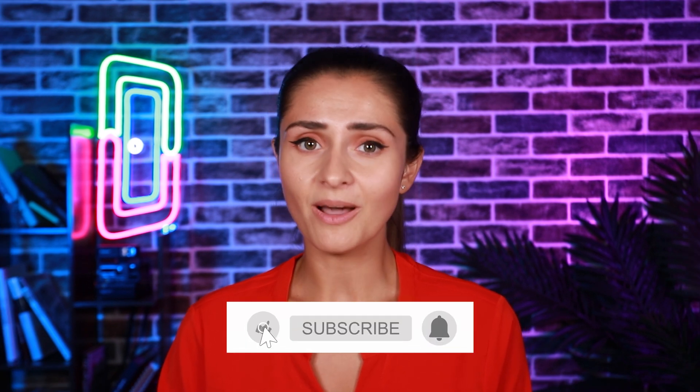Thank you for watching this video. Just a disclaimer: I work at DoorLoop, therefore my opinions may be biased. If you found this video helpful, please like, comment, and subscribe. Also, don't forget to check out these videos for more property management content.